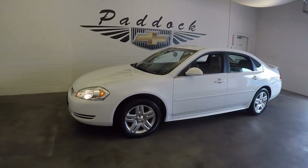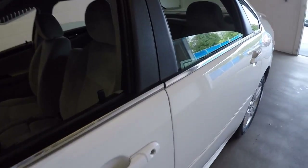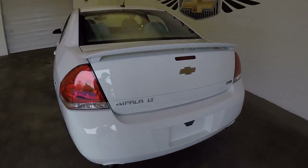This is a 2012 Chevy Impala. Nice white color. Good alloy wheels. Spoiler on the trunk.